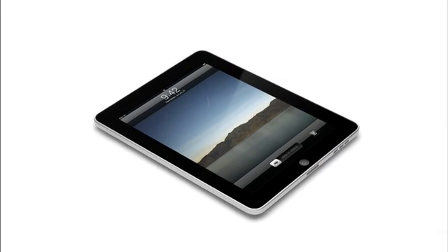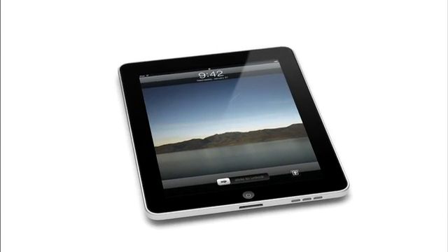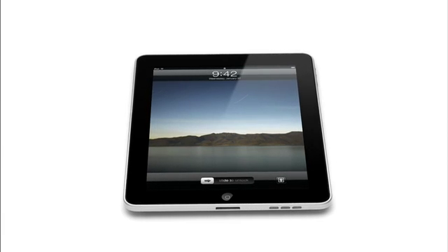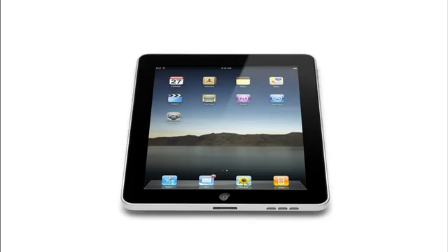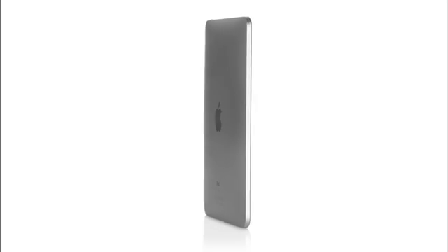When something exceeds your ability to understand how it works, it sort of becomes magical. And that's exactly what the iPad is. It's hard to see how something so simple, so thin, and so light could possibly be so capable. The iPhone was a revolution, and we learned so much from it and developed so many amazing technologies — all the applications, the multi-touch user interface. It was truly an incredible breakthrough product. We wanted to take all of that and apply it to a whole new class of product.